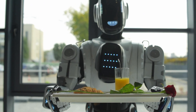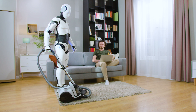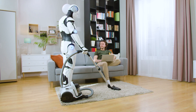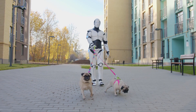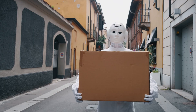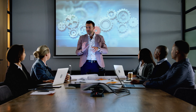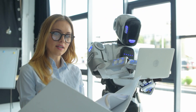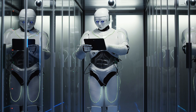Additionally, Neo Beta is built with the capability to lift and carry objects up to 44 pounds, making it useful for a variety of household tasks, like carrying bags or assisting individuals with mobility challenges. The robot can walk at a speed of 2.5 miles per hour, and even run at speeds up to 7.5 miles per hour, allowing it to perform tasks quickly and efficiently. These practical capabilities position Neo Beta as a machine that can serve real-world functions and improve quality of life for users.